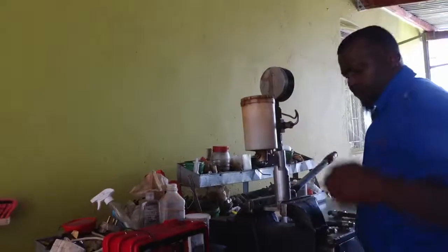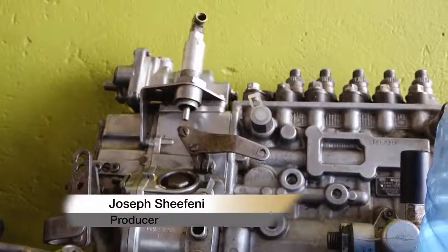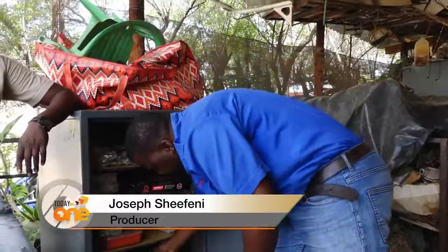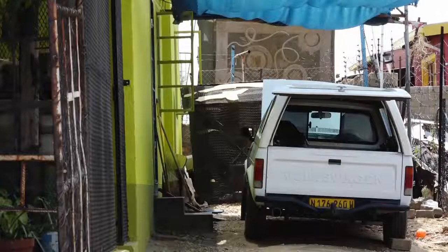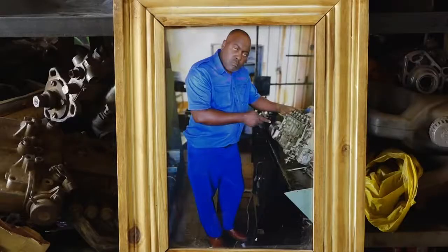29-year-old Abraham Haradweb demonstrates how an injector tester works. The self-employed diesel technician who specializes in repairing pumps and injectors of mainly trucks learned the trade from his father, who passed on last year, leaving him with the machinery and skill.